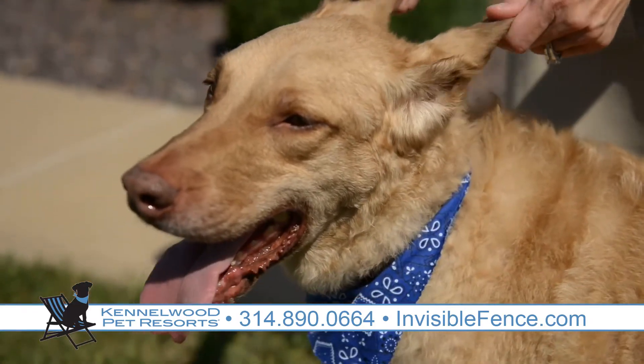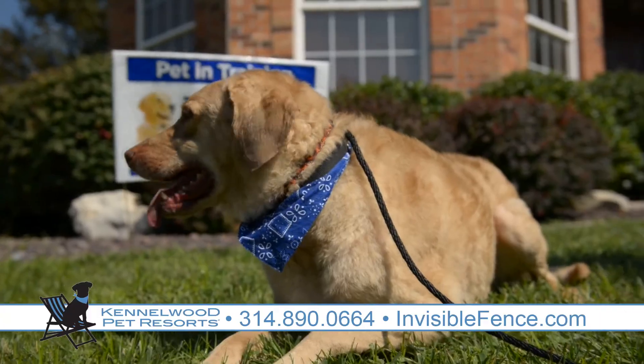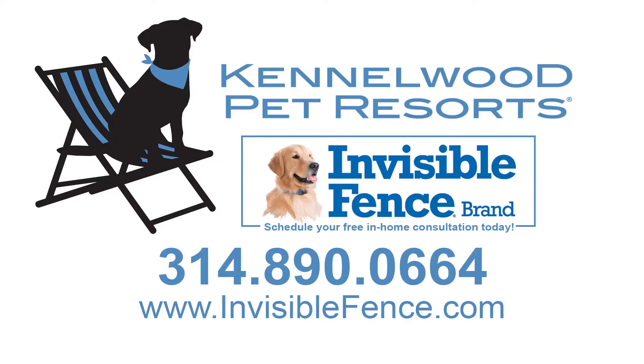Remember, Invisible Fence Brand offers both indoor and outdoor solutions for both dogs and cats. Contact us today to sign up for your free in-home consultation.